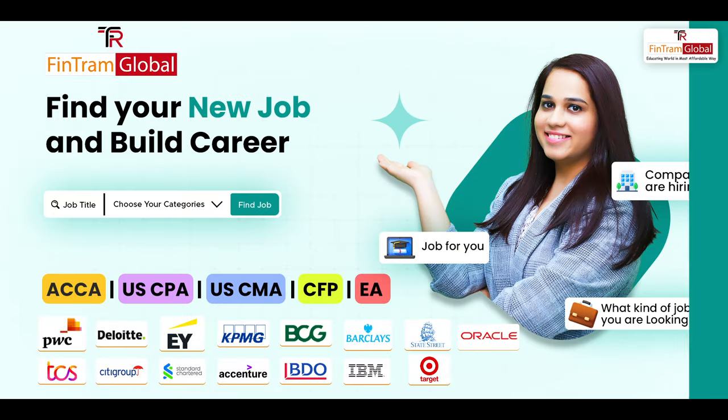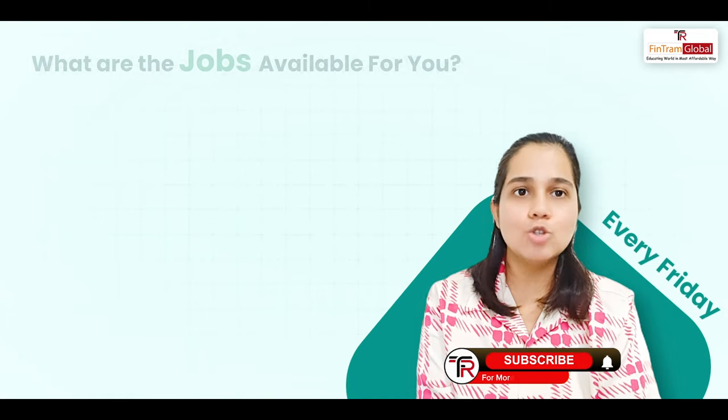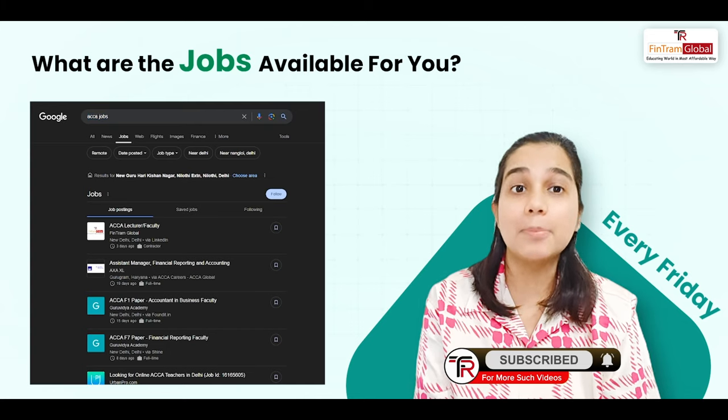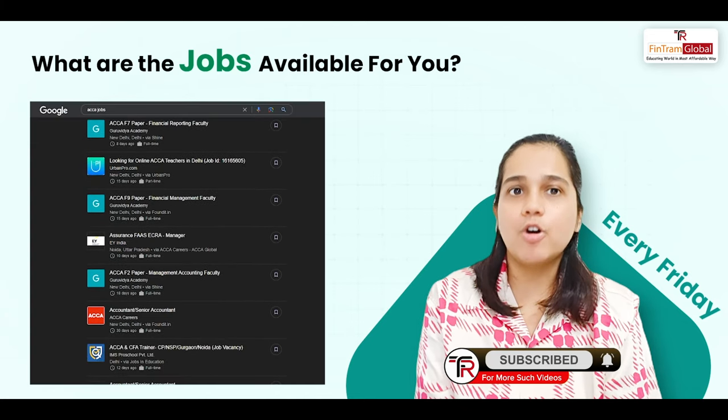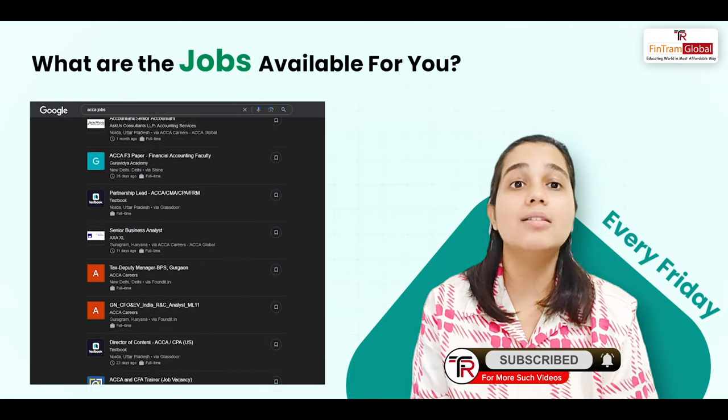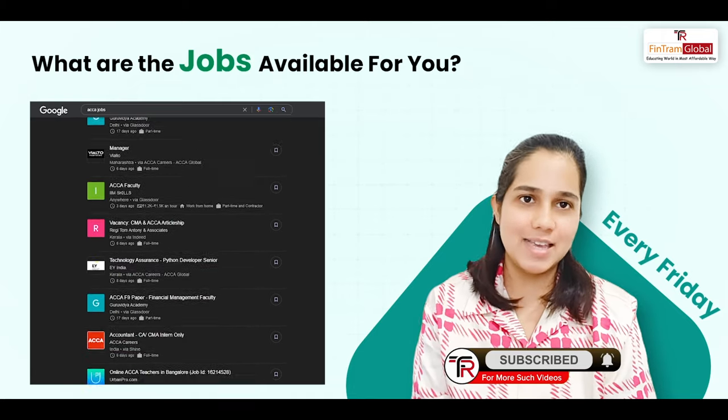Hi everyone, I am ACCA's Dishat Johan and I have some exciting news for you. We at Fintram Global are starting up with a new series called Job Updates with Fintram. I will be coming up here every week to share with you what jobs are being posted and how you can really apply for them. I will specifically be talking for ACCA professionals, and of course there will be many other updates for other courses like CPA, CMA, etc.